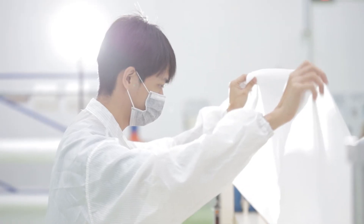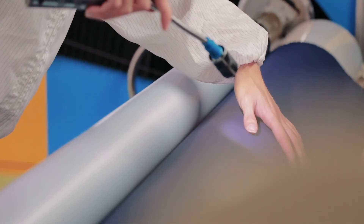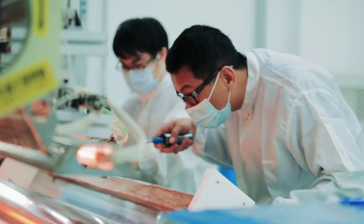XBOR has its roots in BenQ Materials Corporation, a leading electronics technology company in Taiwan. Our fabrics go through the same quality control as high-tech manufacturing.